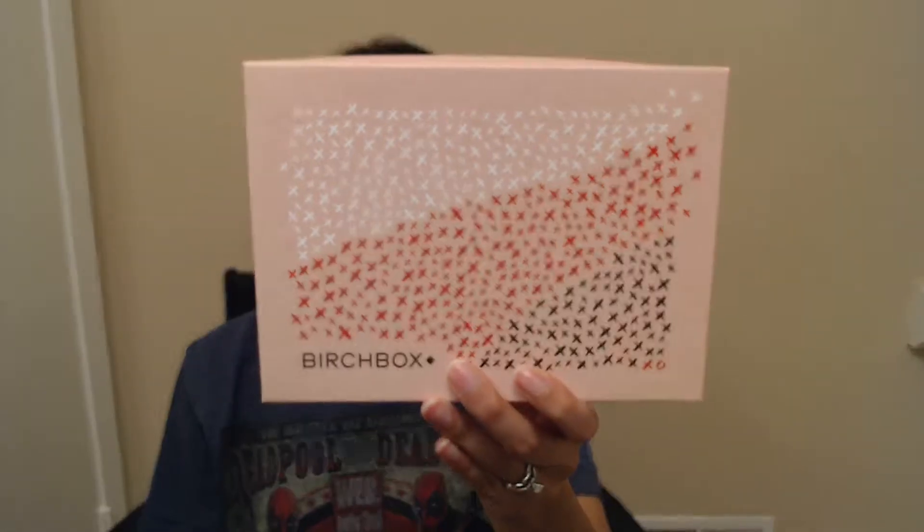Hey everyone! I'll start by apologizing if the sound is a little off. I'm doing this video in my bathroom because my room right now is a little bit messy, but I wanted to get this video in for the week. It's going to be the February Birchbox unboxing. I know it's maybe a little late to post this, but I thought I would still go ahead and do it.